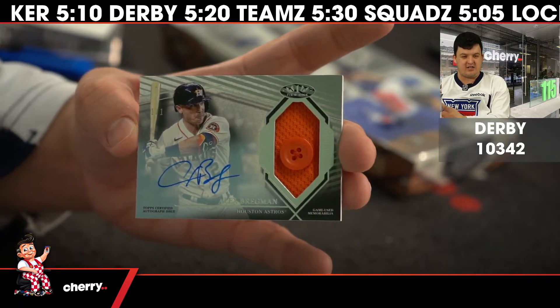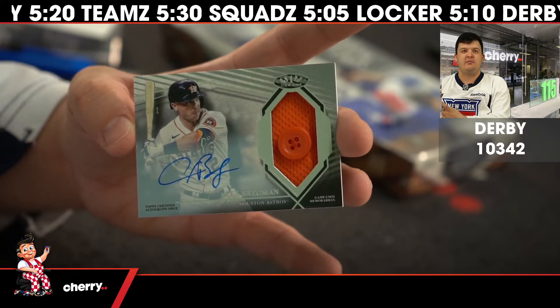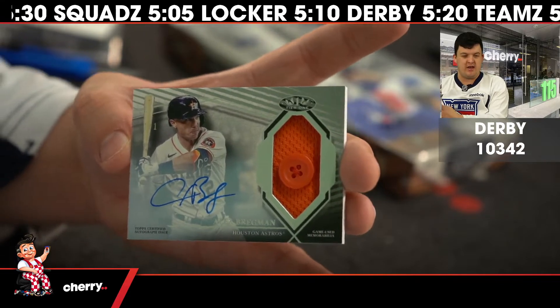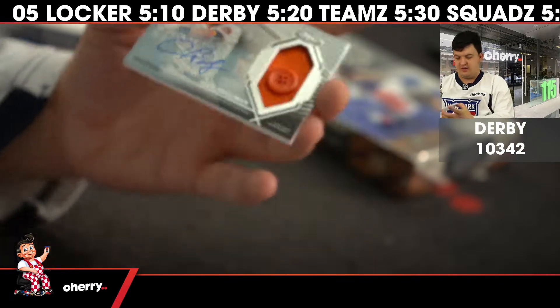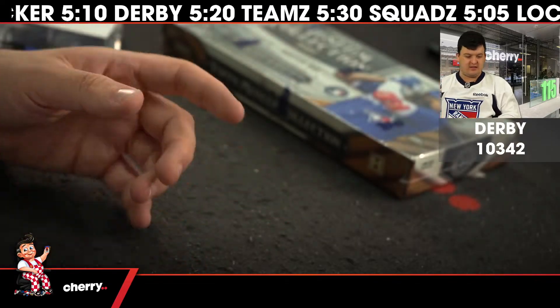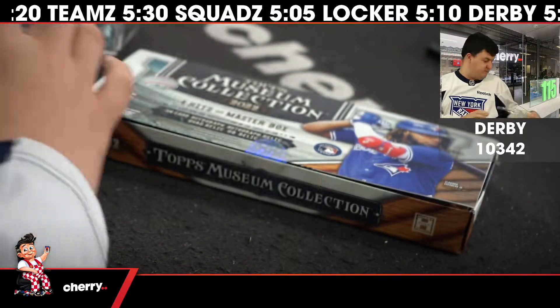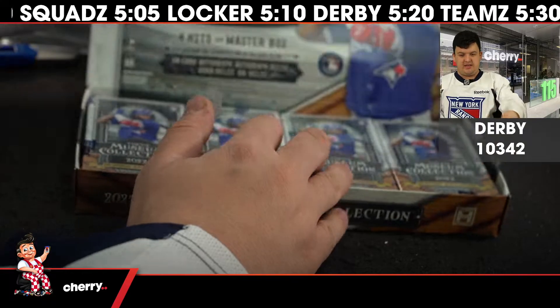Stevie, congratulations! That is big, big thick boy right there — huge one of one — and a fantastic start to the evening. That's not even the last spot of the break. We've had autos, we've had a one-of-one button auto, and we're not even close to being done.